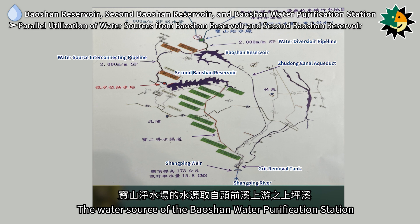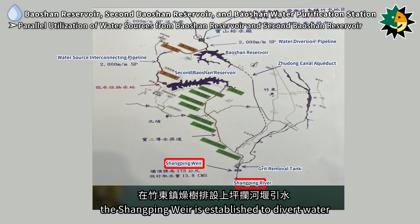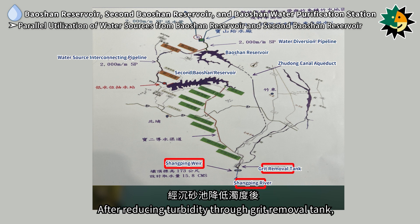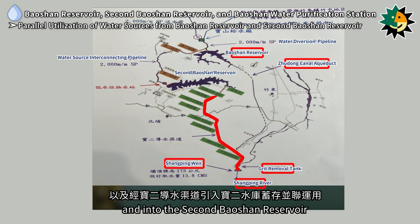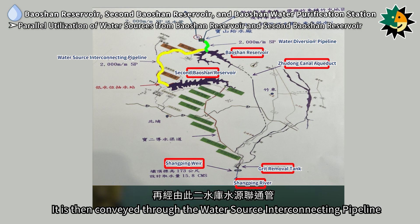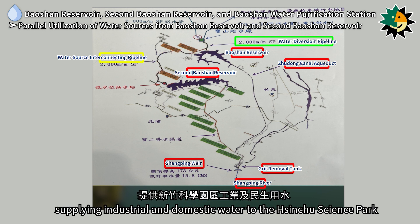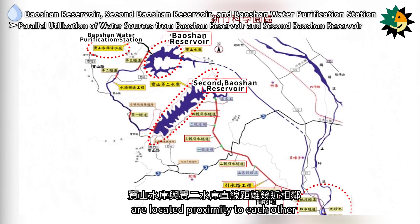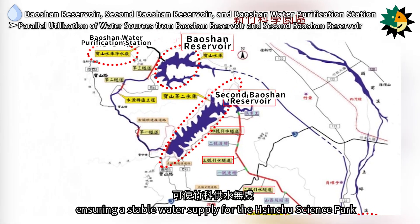The water source of the Baoshan Water Purification Station is the Shanping River in the upper reaches of the Touqian River. At Zheshupai in Zhudong Township, the Shanping Weir diverts water which, after turbidity reduction through a grit removal tank, is directed through the Zhudong Canal into the Baoshan Reservoir and into the Second Baoshan Reservoir via the second water diversion conduit. It is then conveyed through the water source interconnecting pipeline to the Baoshan Water Purification Station, supplying industrial and domestic water to the Hsinchu Science Park.